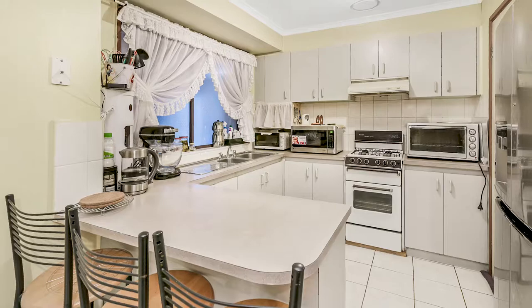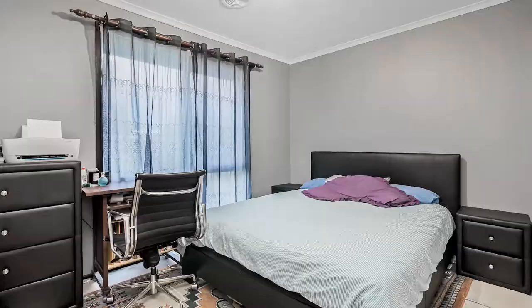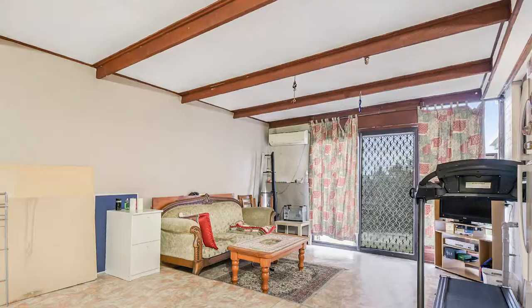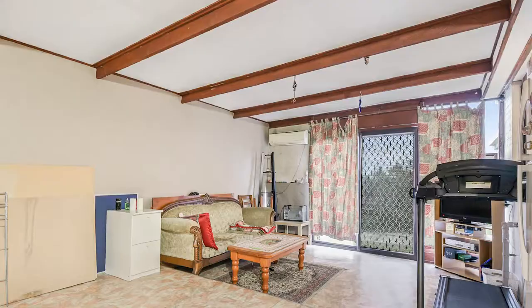Sitting on approximately 653 square meters of prime land, this home has four bedrooms, one bath, double carport plus a sunroom. With two living areas and ample kitchen there is plenty of space on offer. With easy access to freeways, schools and shops, this home is not to be missed.